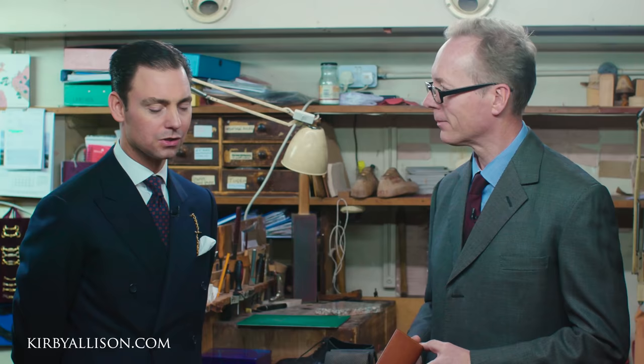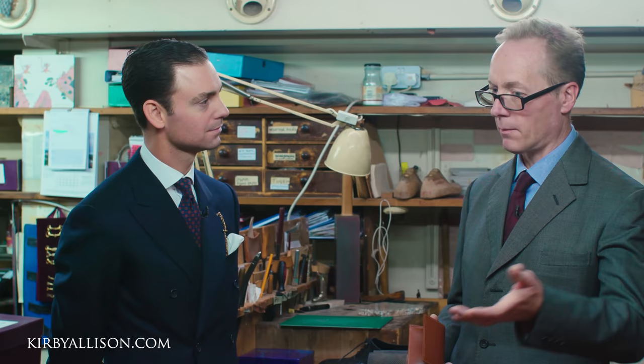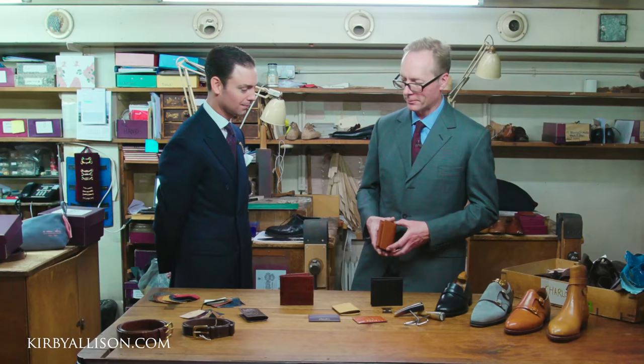So a customer that comes in and buys a bespoke pair of shoes — is it common that they would also commission a belt and matching leather goods? Yes, it's not unusual. As a dress option, matching the leather of your belt to your shoes is ideal. It just looks good.